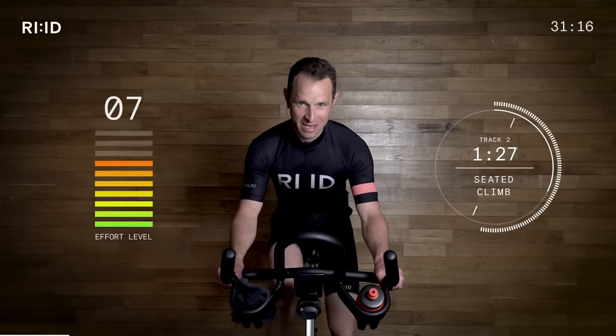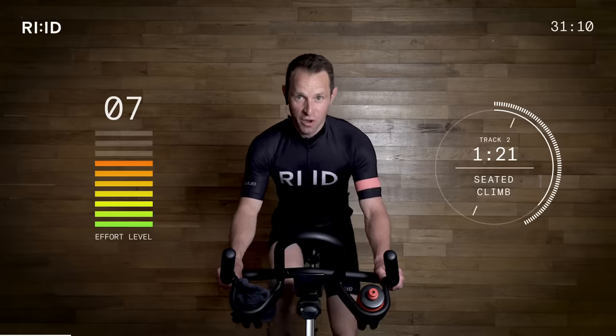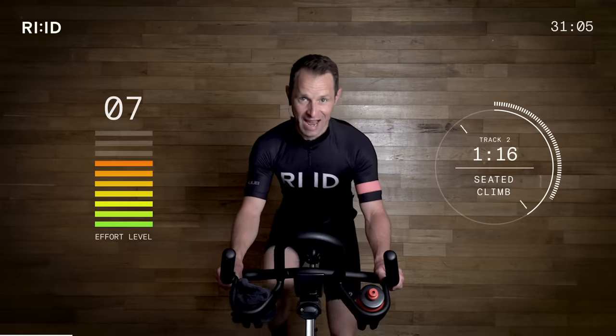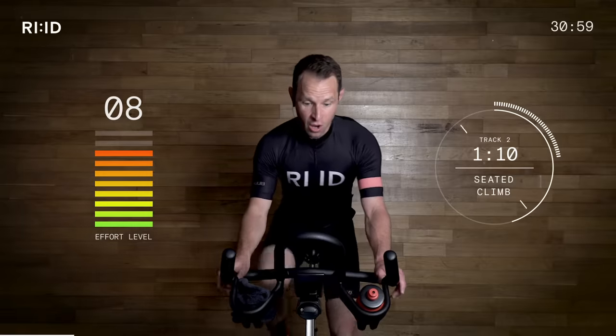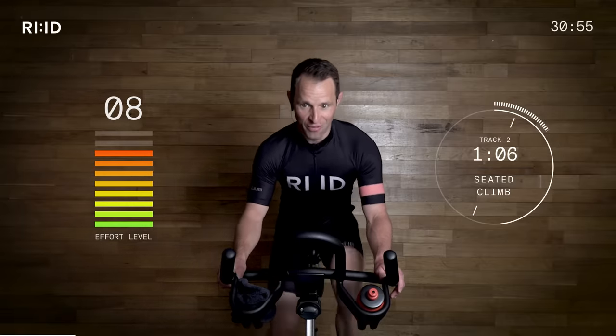Good job, guys. We're climbing strong. There's a lot of work in the saddle today. Feel those legs nice and strong, but don't worry — there's going to be moments when we're attacking out the saddle. Let's climb together. Climbing strong, going up. Breathe it out. Keep an eye on that cadence.